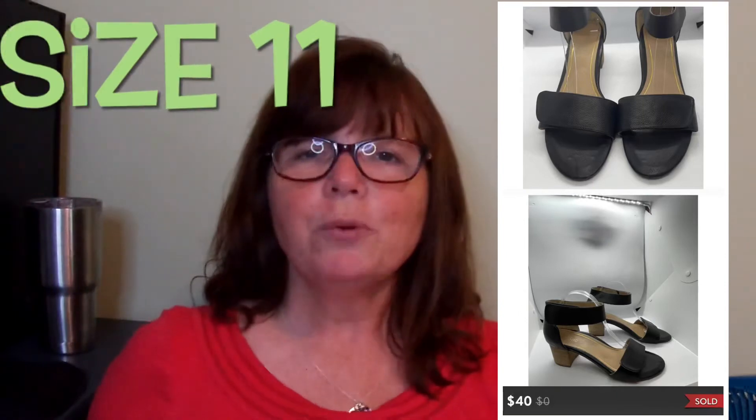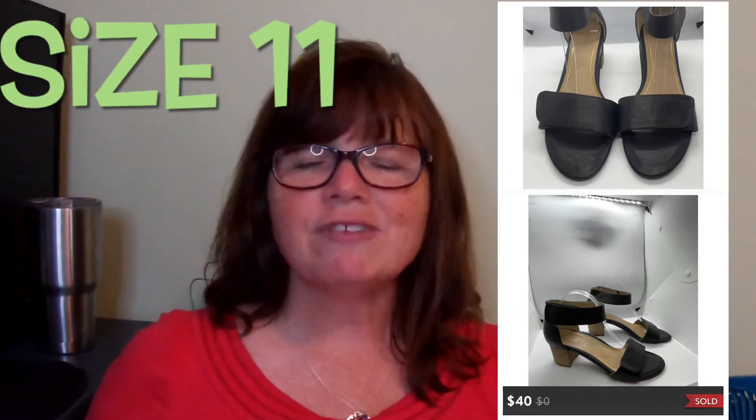Moving on to my Poshmark sales. The first thing I sold on Poshmark were these Nike sneakers — actually my nephew's former sneakers, very gently worn, so cost of goods was zero. We flipped those for $22. The next thing was this pair of Vionic sandals, a really pretty stacked heel sandal in black leather. We grabbed these at Goodwill for $5.99 and they sold within a week of listing them for $40.